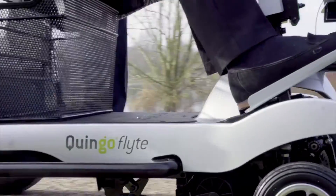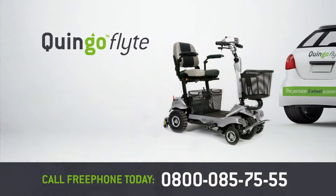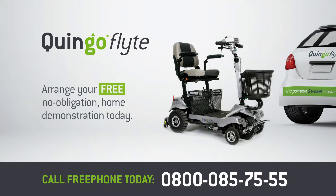To experience the benefits of the Quingo Flight and demonstrate it in your car, arrange your free no-obligation home demonstration today. Call Freephone 0800 085 7555.